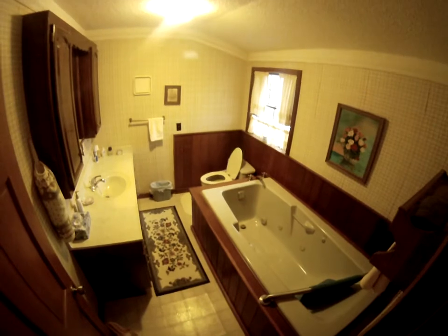Here's the master bath. Toilet. Jacuzzi tub. Sink. Small closet.